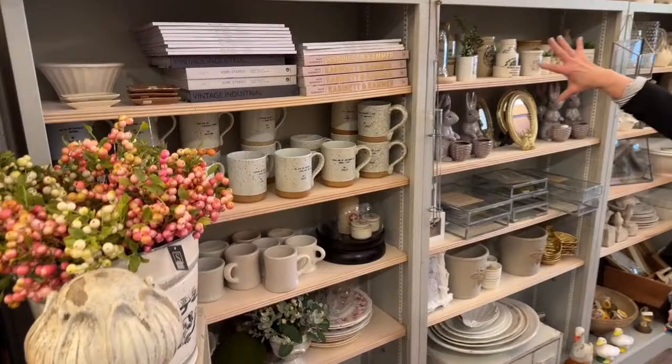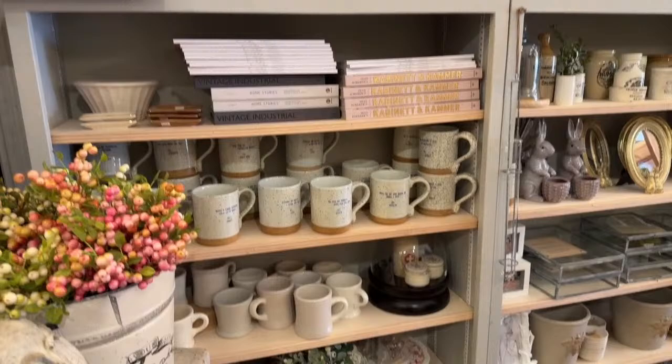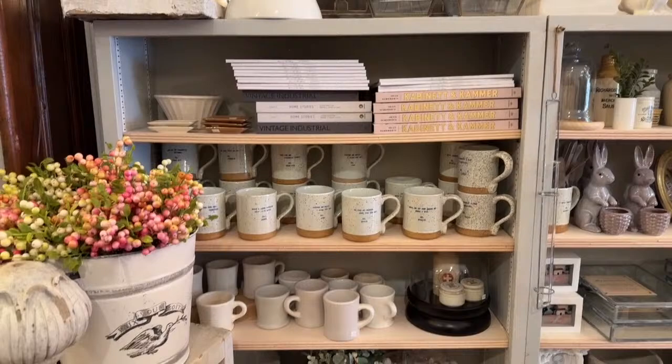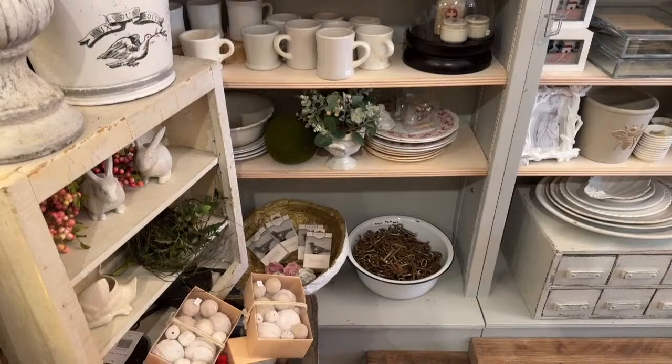We do have the new Jeanne d'Arc — it's up front. I have not sent a message out about that to our text group, but we have a spring one and it's really pretty. Well, they're all pretty — they're all wonderful.